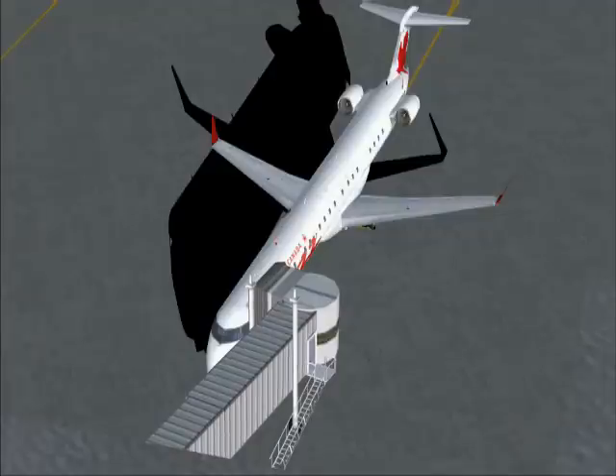AirCanada 272, Calgary Ground, good evening, sir. Altimeter 3023. Push and engine start is approved. Advise when ready to taxi.